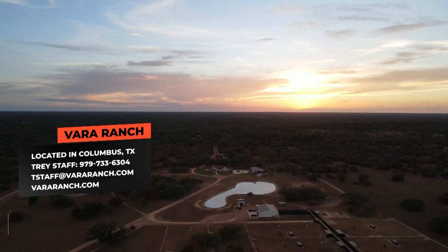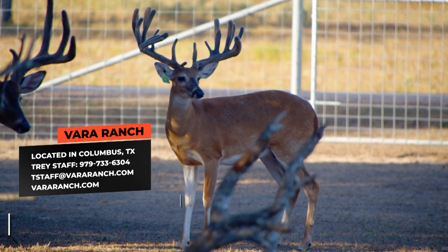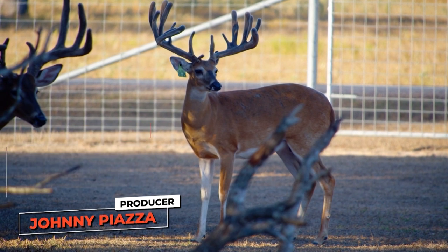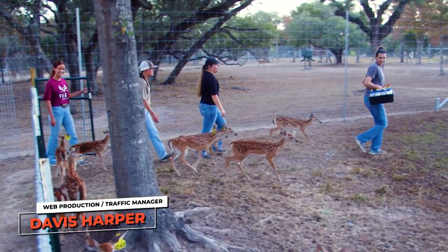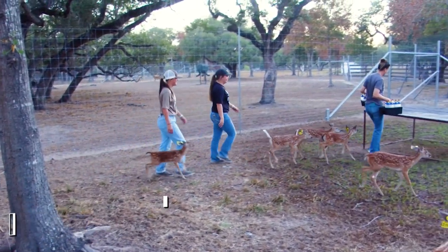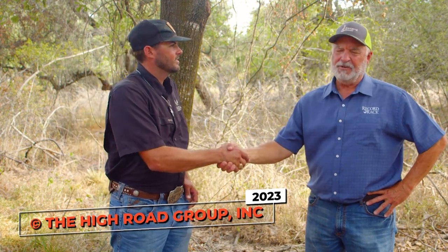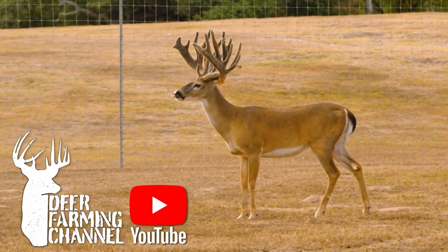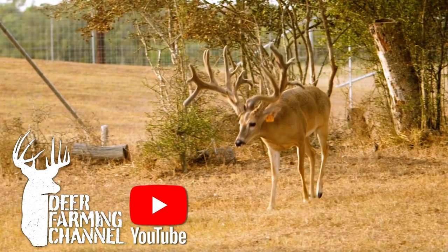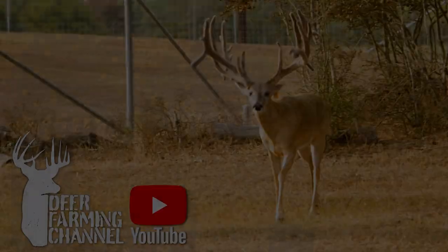When you come out here, you want to come out probably the last couple hours of the day when it's nice and cool in the evenings — that's when the deer seem to be cooperating the best. You're going to see some really big, beautiful deer. Make sure and meet the staff that takes care of the babies, because without the staff, it would take a real toll on you. Thank you all for watching. If you're watching online, make sure and subscribe to the Deer Farming Channel. I'm Keith Warren — we'll catch you next time.